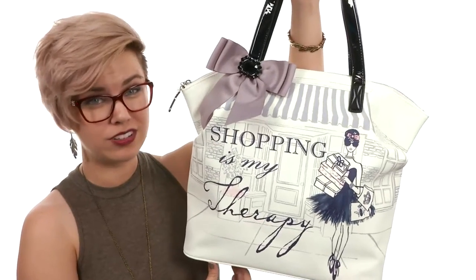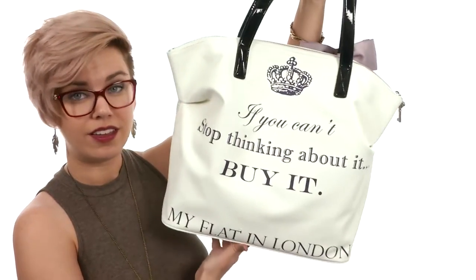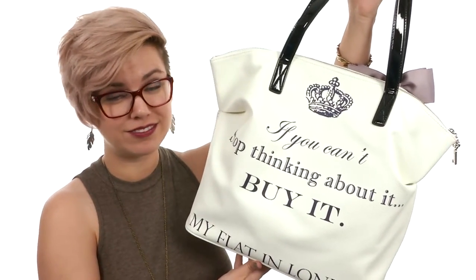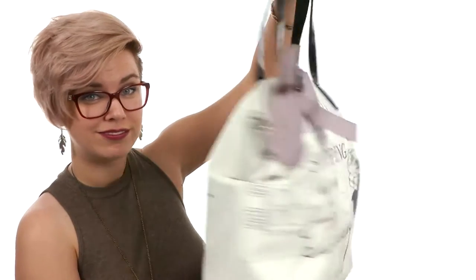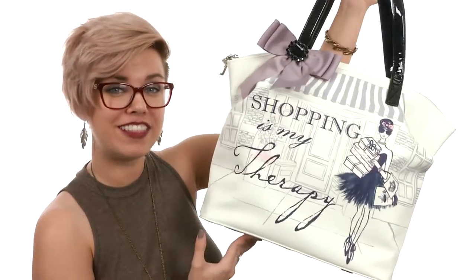If you're ever in a pickle, just remember the wise words from My Flat in London: 'If you can't stop thinking about it, buy it.' Shopping therapy — it's from My Flat in London.